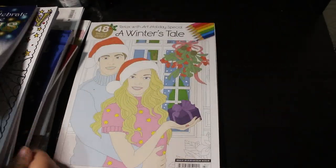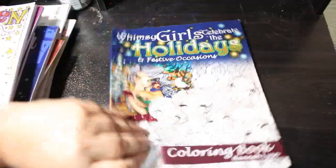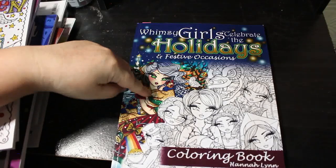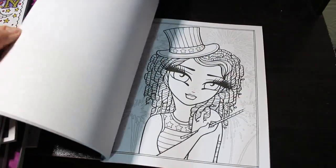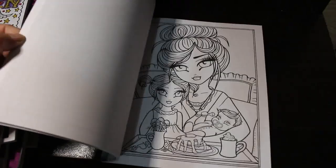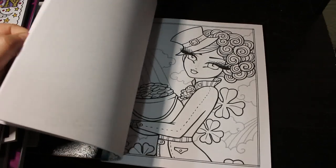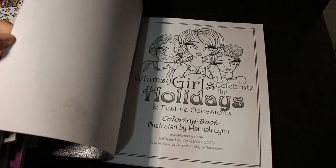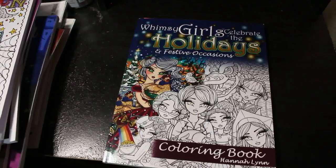The last of the Christmas books, apart from anything by Colour in Heaven, is Whimsy Girls Celebrate the Holidays and Other Festive Occasions by Hannah Lynn. I can't believe I haven't done one in here. I might try and start doing these as they come up in the new year — maybe. Right, I'm going to go and get another stack of books.